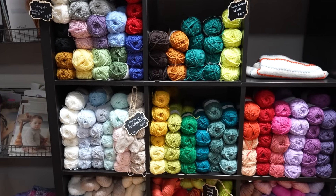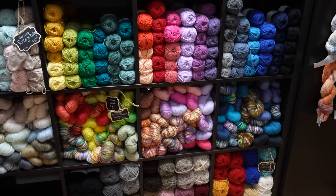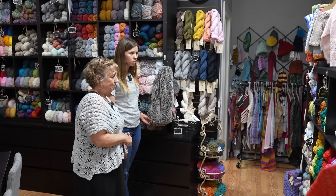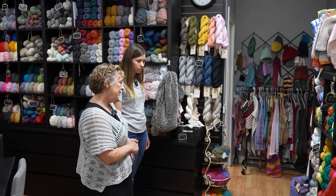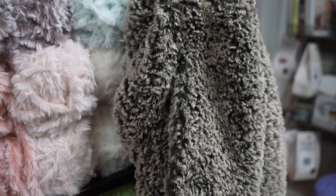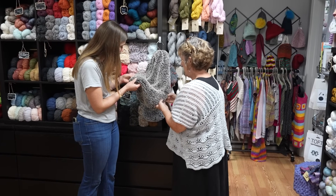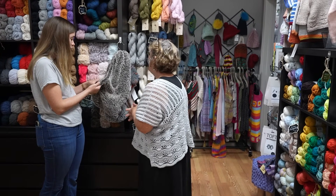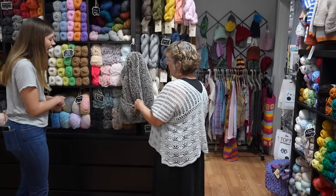This is sort of our baby section — it just means everything's washable. We have the full collection of Juniper Moon Cumulus and the full collection of Baby Vintage. What is this? I can't stop touching it. How do you work with this? You don't even see the stitches. This took like one TV show because it's so fast.